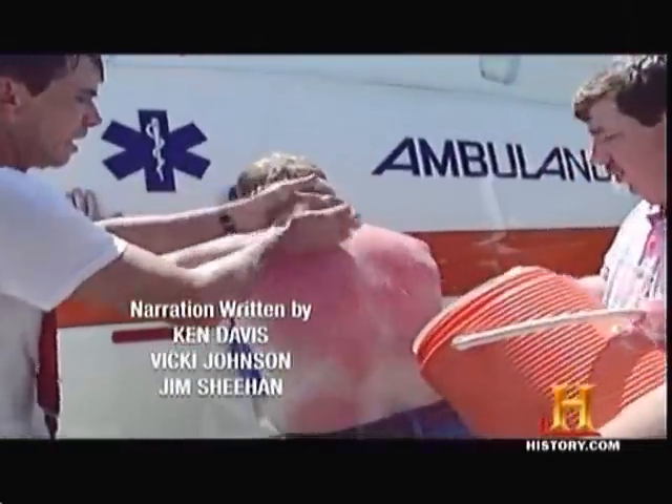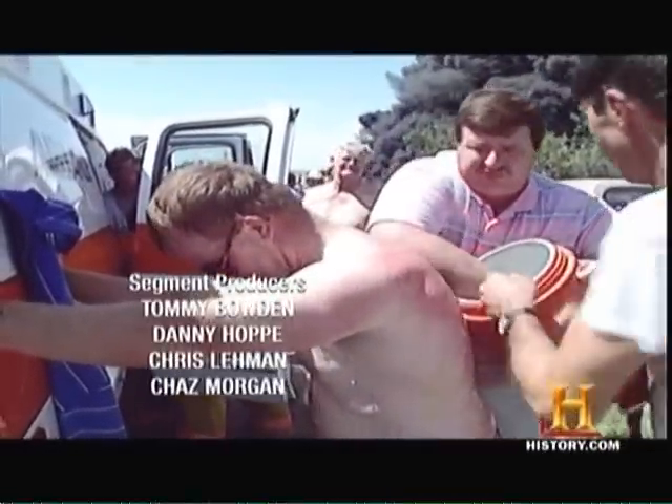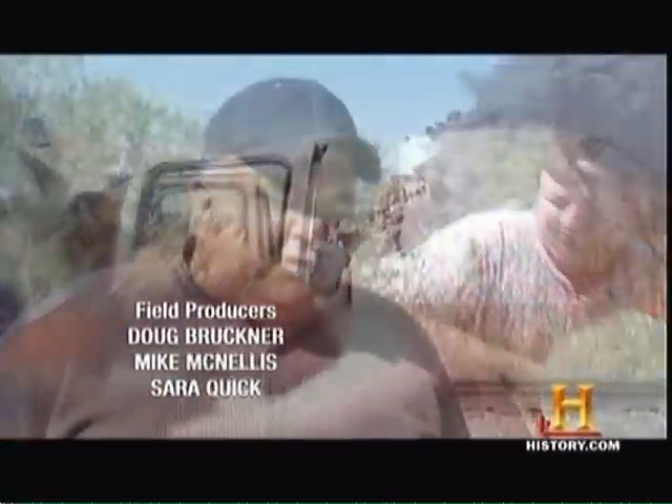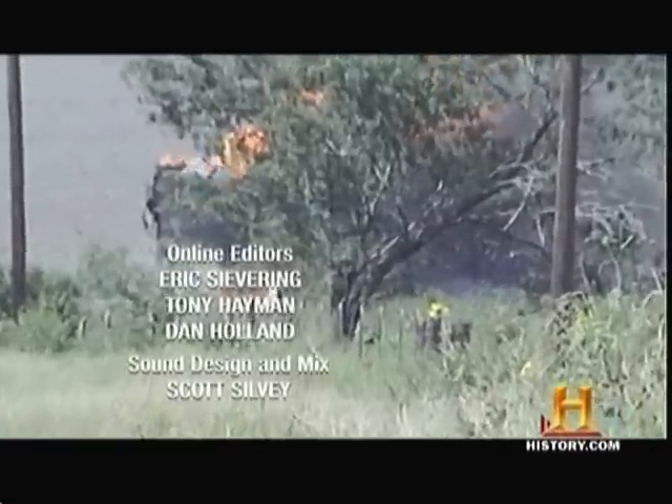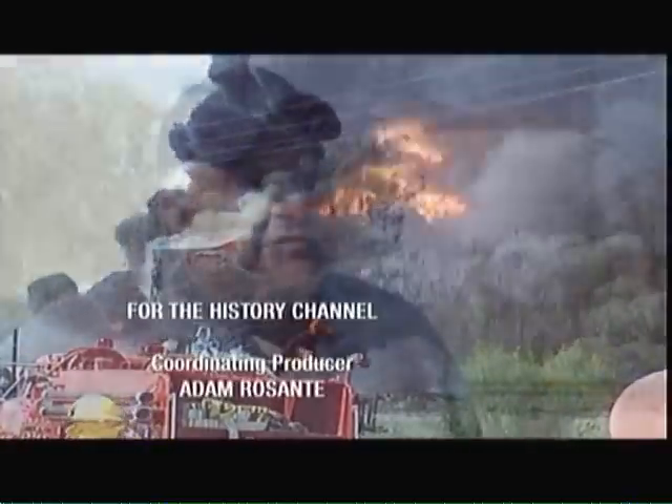And many of the scars remain today — both physically and emotionally. I've covered many fires, but to be part of the story — that was the first, and I don't want to go through that again.